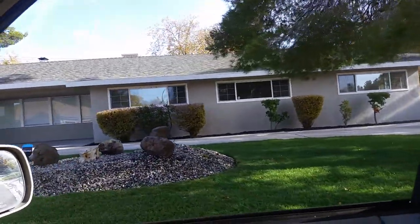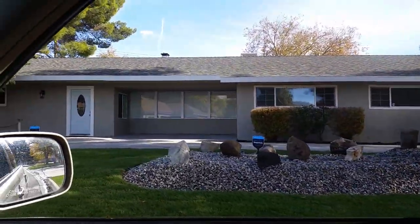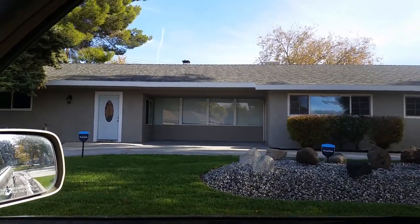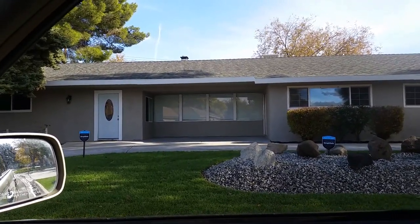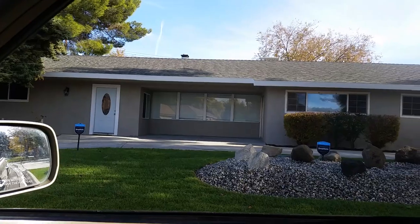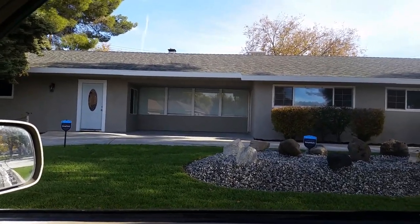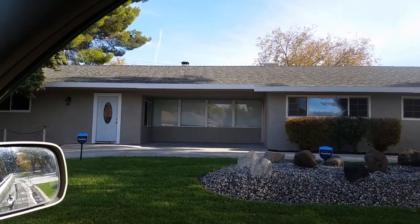This home has recently been fixed up and now they're flipping it. It was for sale, if I recall, for around $399,000. And now they've completely fixed it up, remodeled it, and it's for sale again.